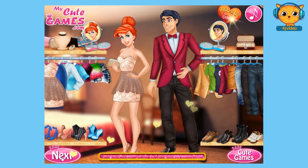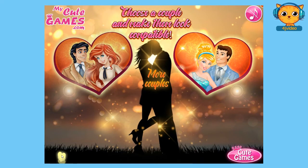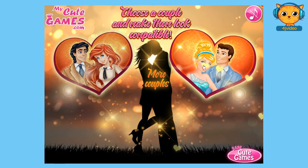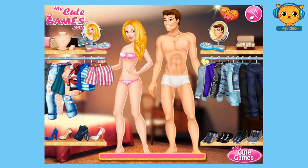So now let's click Next to proceed to the next level. That would be choosing Princess Cinderella and Prince Charming. Let's click on them now. So basically, what we did with Prince Eric and Princess Ariel is just the same with Princess Cinderella and Prince Charming.